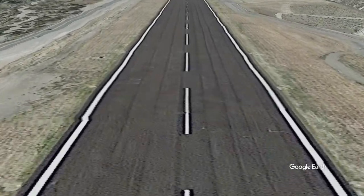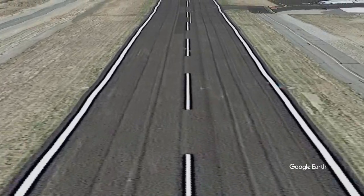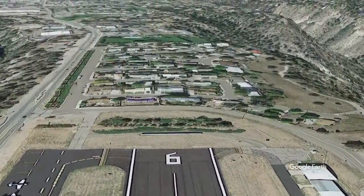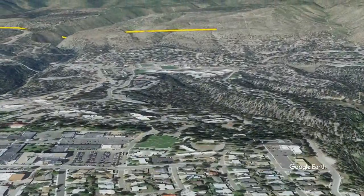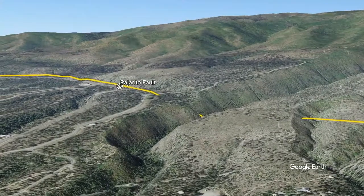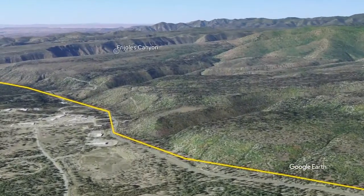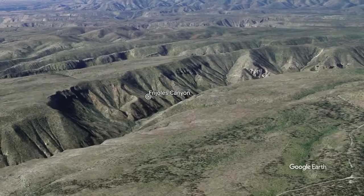As we begin our takeoff from the Los Alamos airport, we will be heading west, flying over the town of Los Alamos. Very quickly, you will see a yellow line crossing the landscape on the west end of town. This line represents one of the most active faults in New Mexico, the Pajarito Fault. Hundreds, if not thousands, of earthquakes on this fault over the past million years have down-dropped the Pajarito Plateau on the east side of the fault by at least 200 feet.